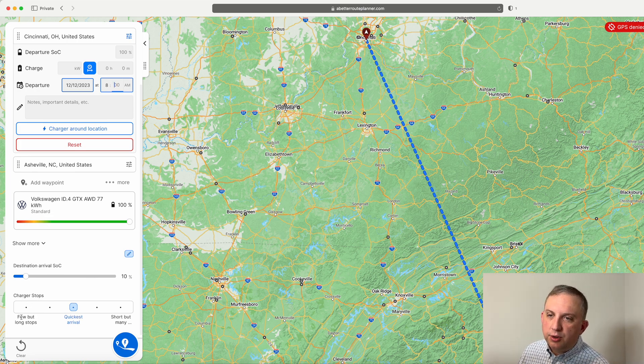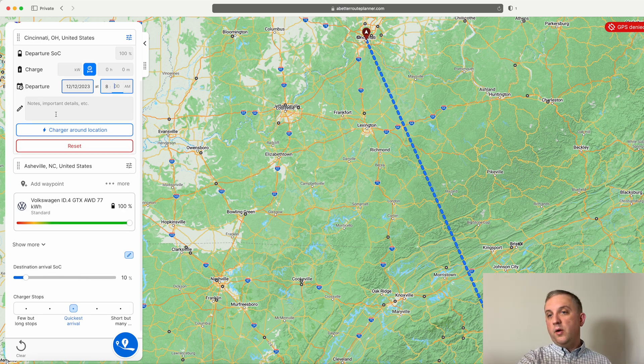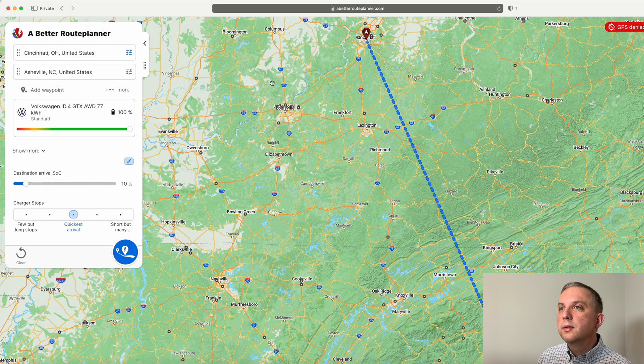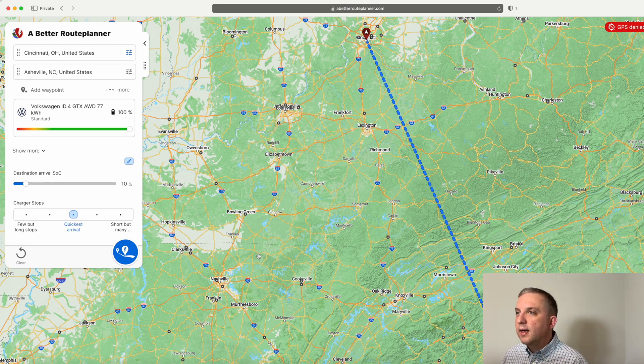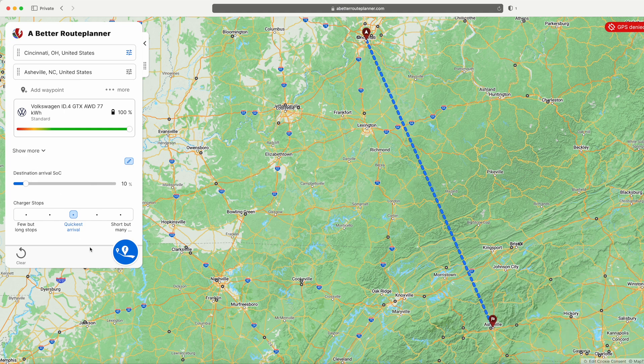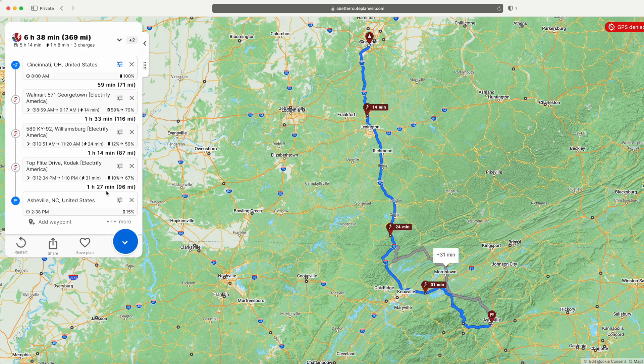We can choose our charger stop preferences. I want quickest arrival, but you might want to stop fewer times — you can set that as well. It's drawn the direct route here; if we were flying, we could go that way. For destination arrival charge, I set 10% — I'm comfortable with that, but you can set more if you want a bigger buffer. Then click Go.